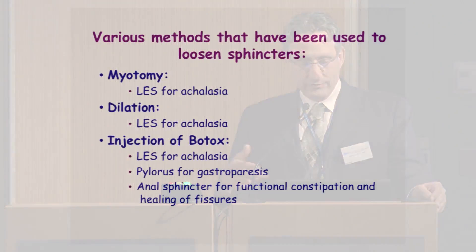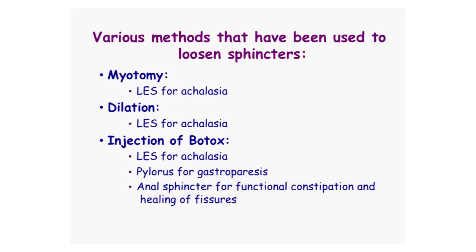Gastroenterologists have used simple methods to loosen sphincters or to tighten sphincters. Methods to loosen sphincters include myotomy — actually cutting the sphincter muscle — dilation, which is taking a balloon or something hard to fracture the muscle, or injection of botulinum toxin, the same stuff you use for wrinkles. This is injected into the lower esophageal sphincter for achalasia, the pylorus for gastroparesis, and the anal sphincter for functional constipation and healing of fissures.